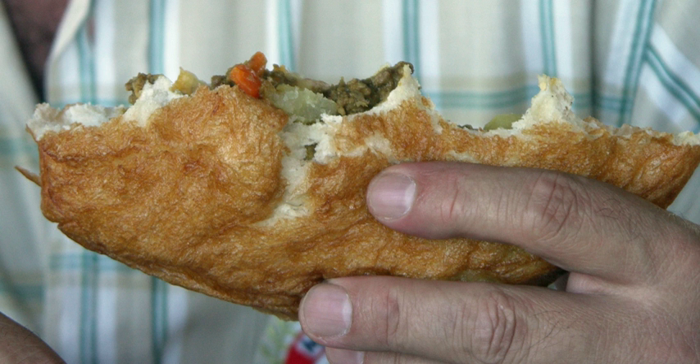Vetkuil is a traditional Afrikaner fried dough bread. It is either served filled with cooked mince or with syrup, honey, or jam.